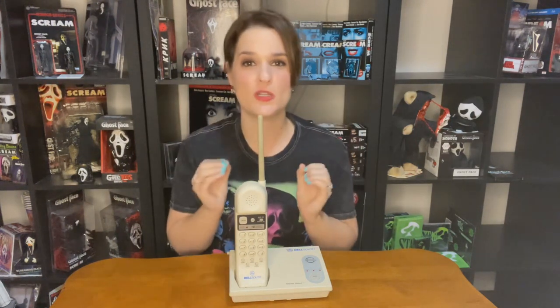Check Goodwill, thrift stores, and antique shops, and keep your eyes peeled on eBay — one pops up every now and then. I'm pulling for you guys — it's a beautiful phone. The last item I want to talk about today goes with my shirt — something from Scream 2.